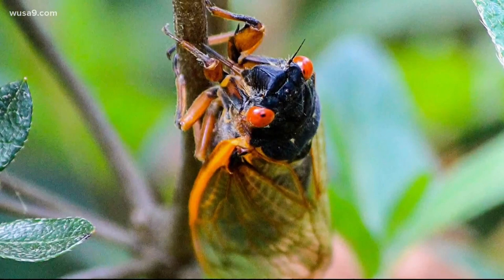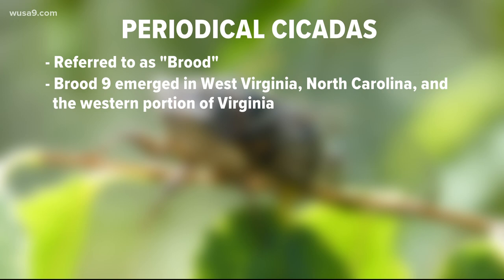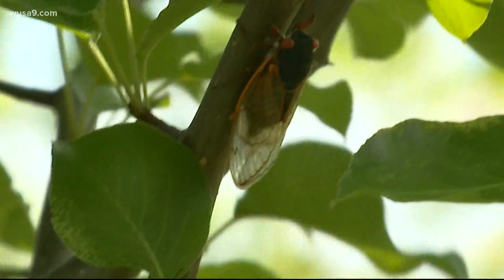So what's the difference between the annual and the periodical cicadas? Periodical cicadas are often referred to by brood. This year, brood 9 emerged in West Virginia, North Carolina, and the western portion of Virginia. But it's a much smaller population than brood 10, the great eastern brood, which is the brood of the periodical cicada we're going to see next year.